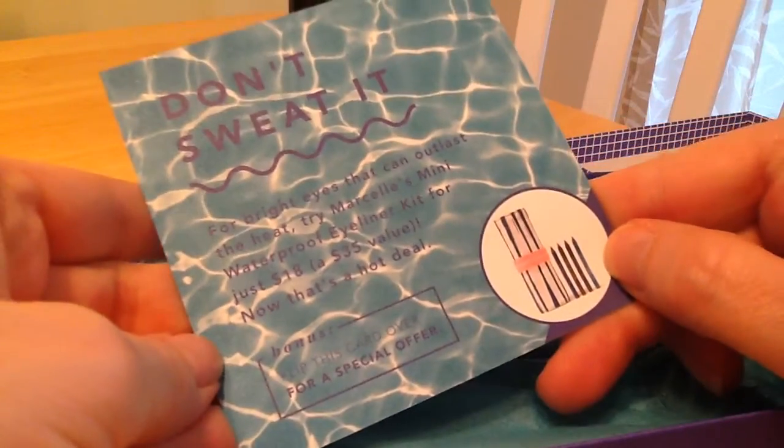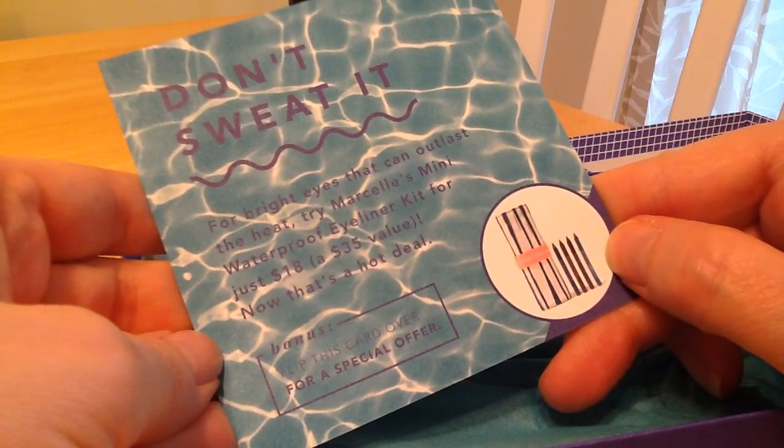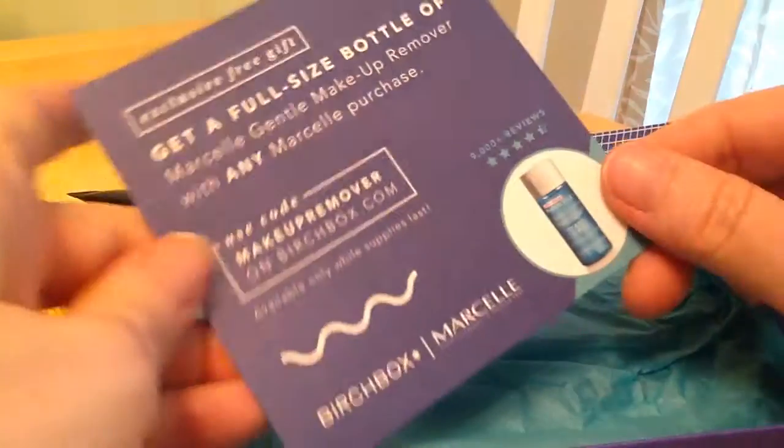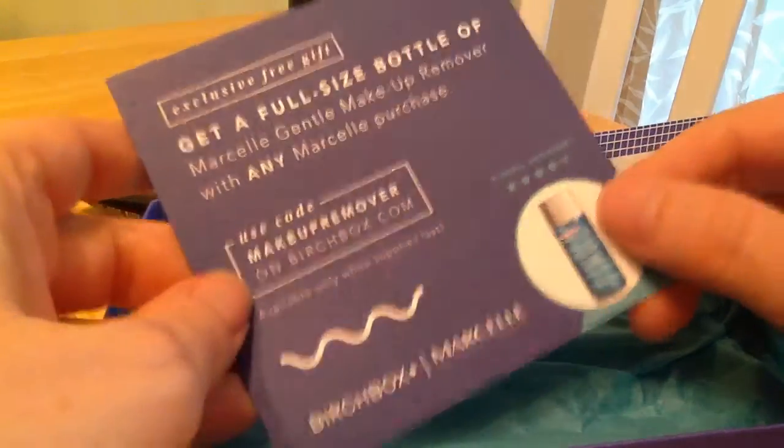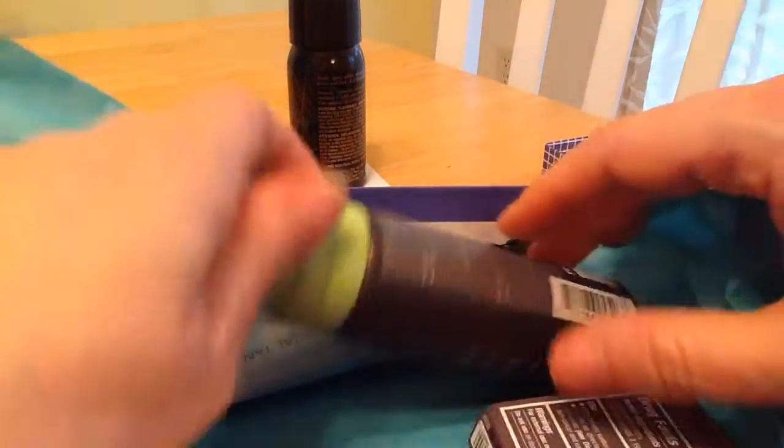And we have 'Don't Sweat It' — looks like an exclusive free gift, so I'll have to check that out. Let's see what we got this time.